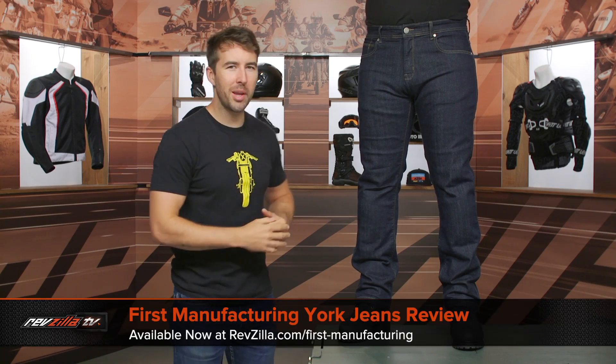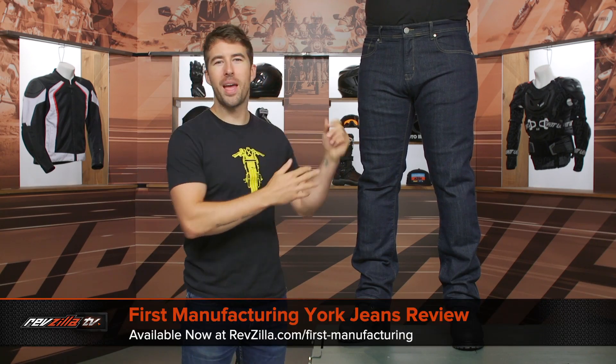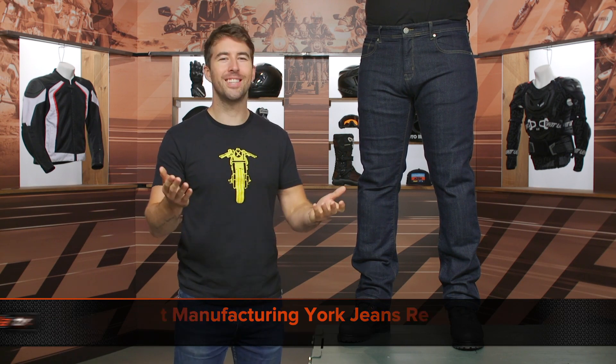I'm Brennan with RevZilla, joined here by my buddy Pat, well at least the good half of them, and we are checking out the First Manufacturing York jeans available at RevZilla.com.